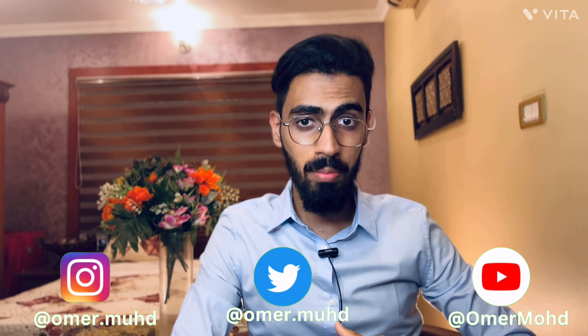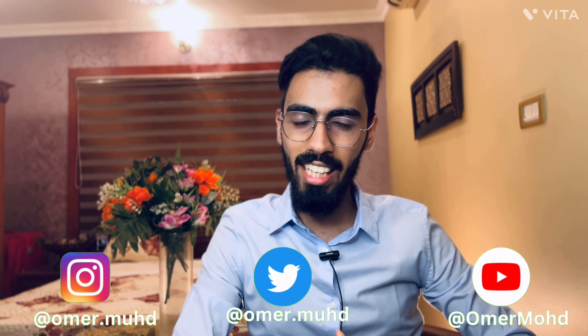Hi everyone, it's Dr. Omar Muhammad from Government Medical College, Calicut. In today's video I'll be discussing the USMLE Step 2 CK examination. Last week I received my results and I'm happy to announce that I scored 269, which is at the 97th percentile — a really, really good score which most people are aiming for.